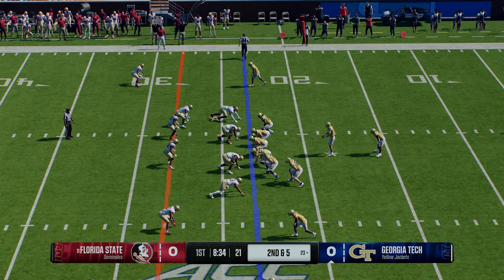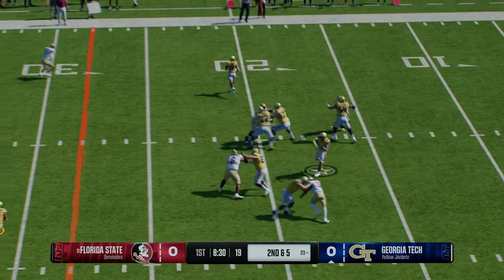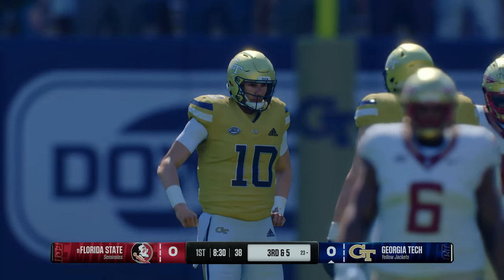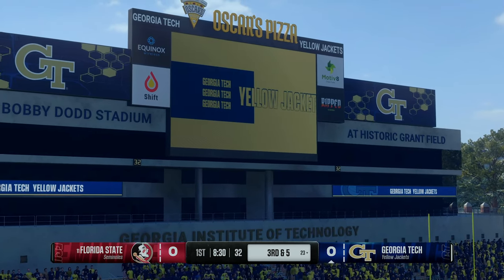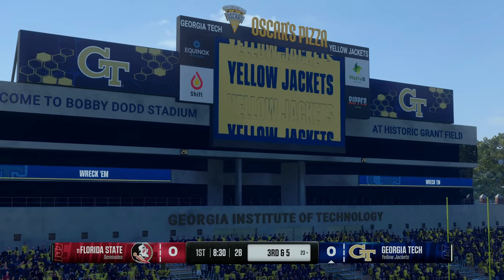Second down after that run on the previous play. King drops back to throw — that's going to be incomplete. A lot of contact, no flag. Brings up third down. What a hit there by the defender. Tough for the receiver to hold on to the football when he has that kind of contact. Good, clean play by the defense.